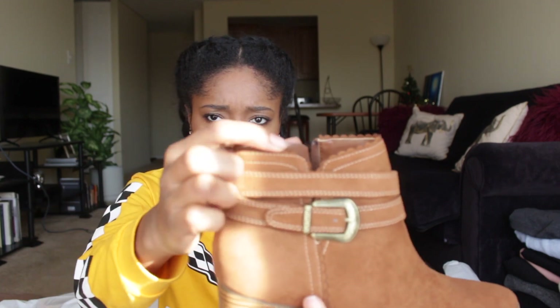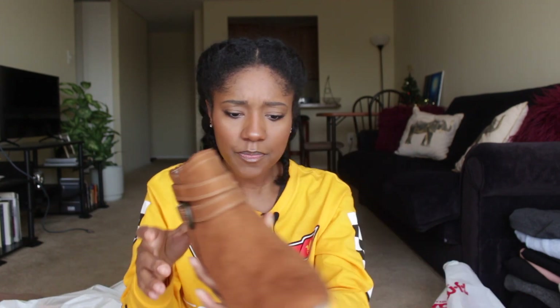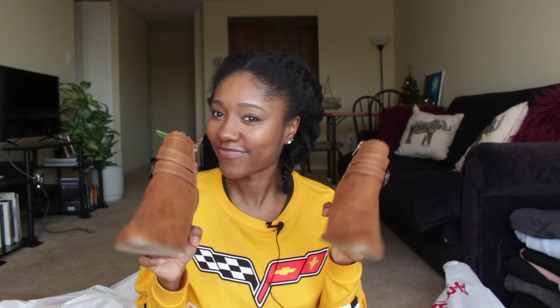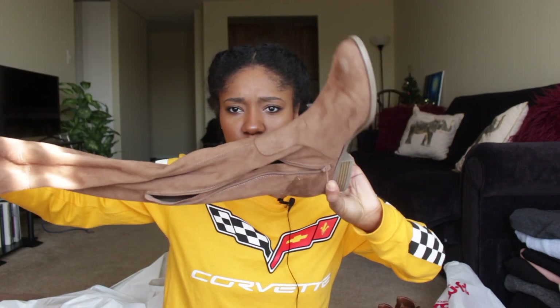The last items from JCPenney are two pairs of shoes. First are these really pretty camel ankle boots with a cool scallop detailing on the top. These were a Black Friday deal at $30. I used to have a pair of chestnut ankle boots but got rid of them, so now I have another pair. The other shoes are these thigh-high brown boots, only $20 during the Black Friday sale. They fit really well on my leg and don't fall down at all. They're flat so they're super comfortable.